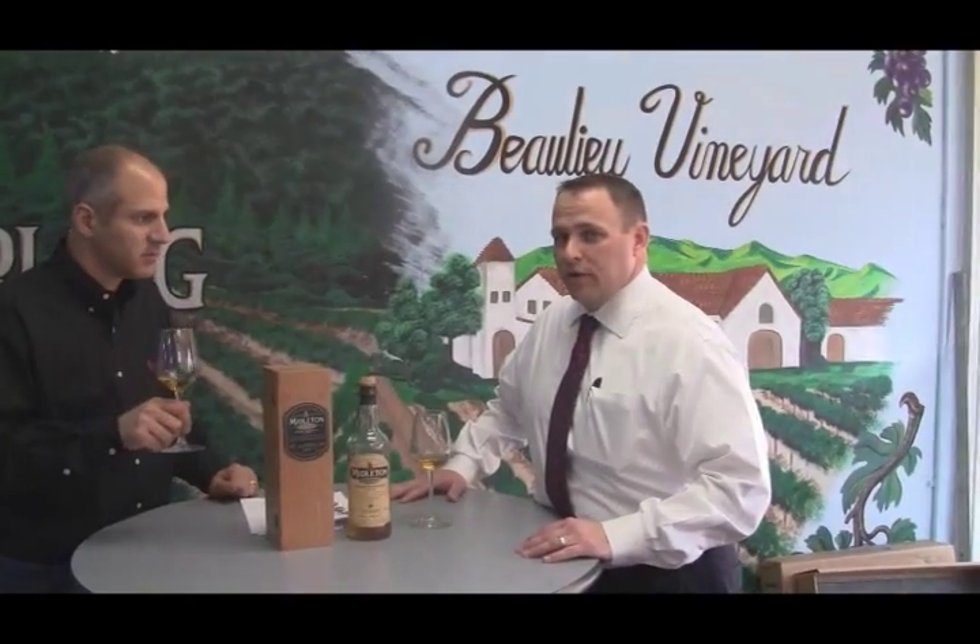Hi, I'm John Sullivan with Liquorama Fine Wines and Spirits. I'm Brian with Southern Wines and Spirits. And we are tasting Middleton Irish Whiskey today.